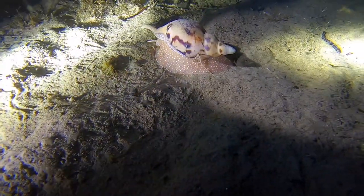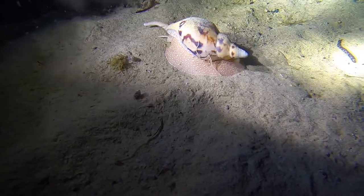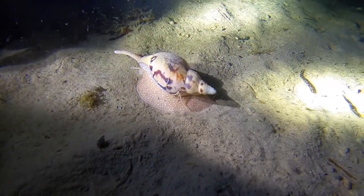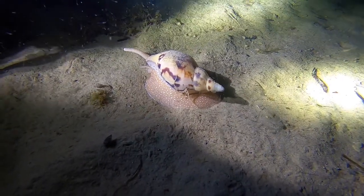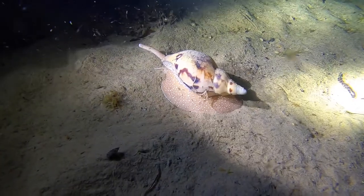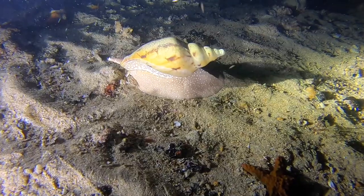These beautiful volutes are found from South Australia to Western Australia and usually range in length between 110 mm and 160 mm.